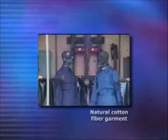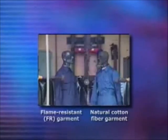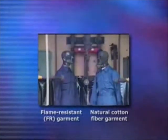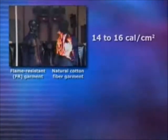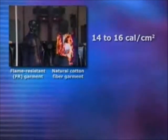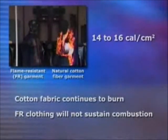In this test, the mannequin on the right is wearing a natural cotton fiber garment. The mannequin on the left is wearing a flame resistant, or FR, garment. This was a 14 to 16 calorie per centimeter squared exposure. Notice how the cotton fabric continues to burn after the arc flash occurs.